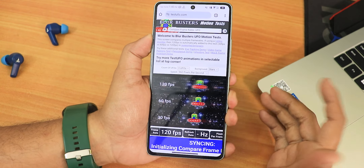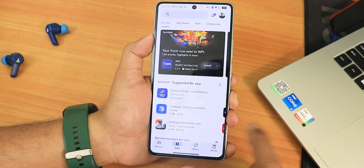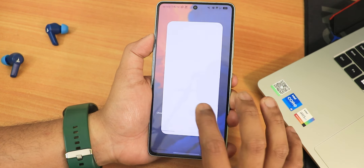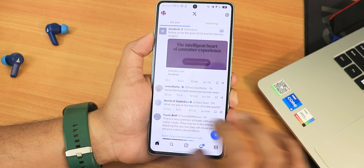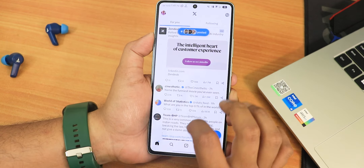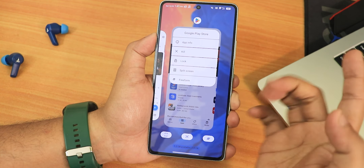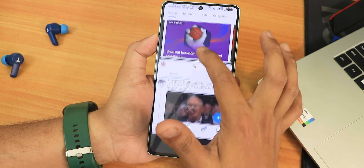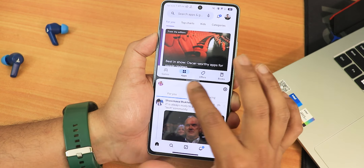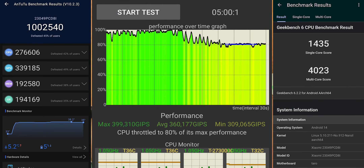Performance overall at 120Hz is smooth, with good RAM management while running multiple apps like Twitter, YouTube, and Chrome. However, compared to Project Release ROM, this ROM has slightly more glitches. Project Release ROM feels more stable — if that's 100% performance, this is about 90%. Benchmarks are shown on screen for reference.